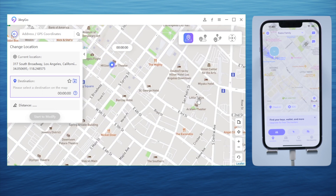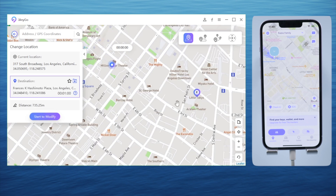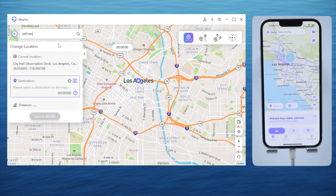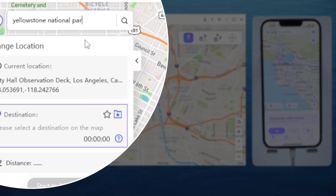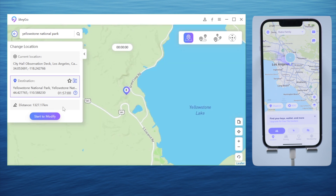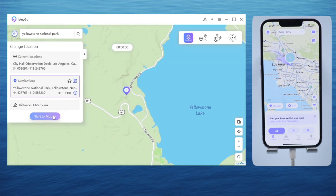If I want to fake my location, I'm just clicking on that spot, then start to modify — and boom, there I am. You can see my location on Life360 has changed simultaneously. In fact, I can go anywhere I want without any limitation. You might be wondering if you can travel a bit more wildly — that's no problem. Go ahead and try a location in another state.